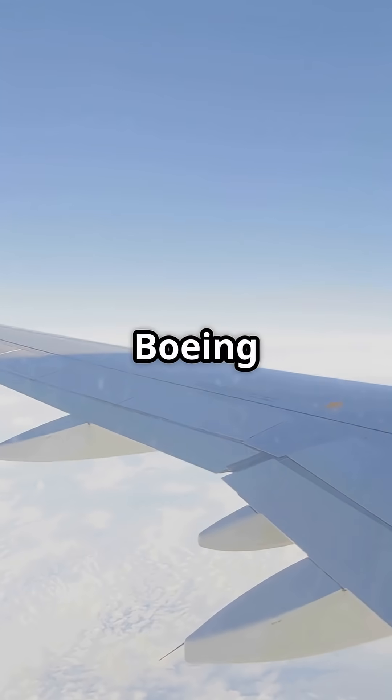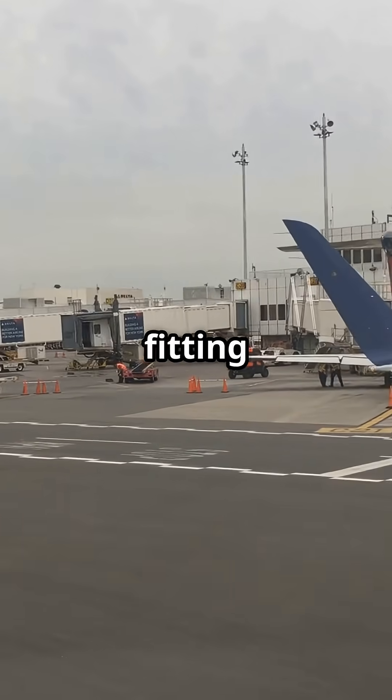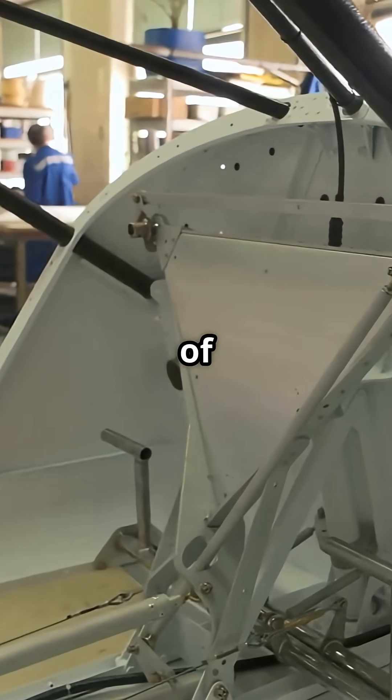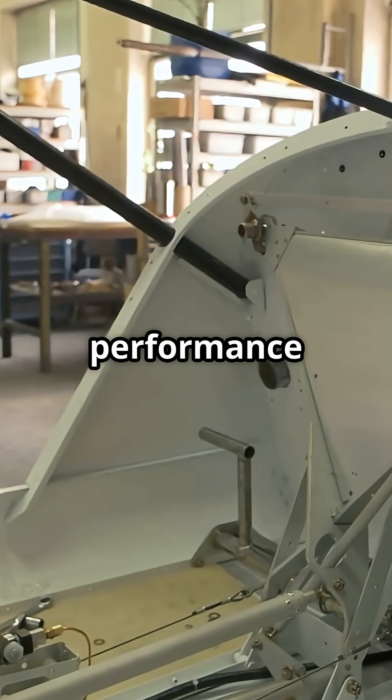The folding tip gives Boeing a huge span in the air for efficiency, while still fitting into existing infrastructure on the ground. Airbus argues the weight, complexity, and inspection burden of a hinge isn't worth it — especially when a fixed wing already meets performance targets.